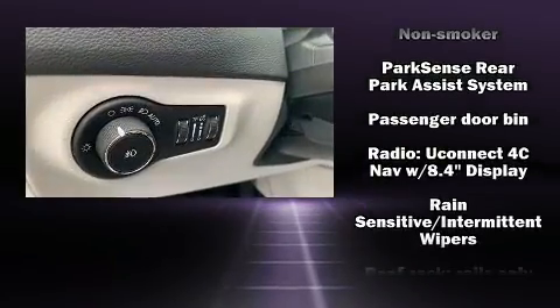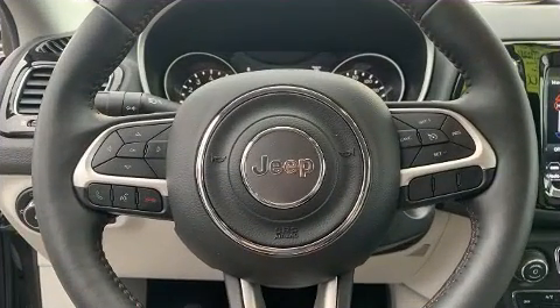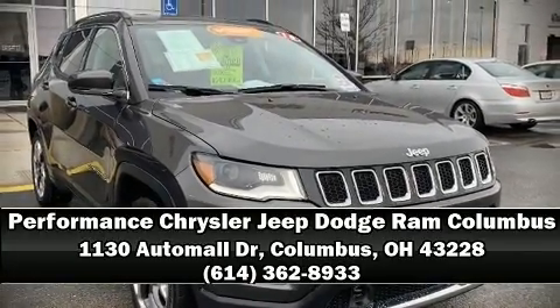This vehicle has achieved certified pre-owned status by passing a comprehensive certification process, including a rigorous 125-point inspection. Please don't hesitate to give us a call. Thank you.